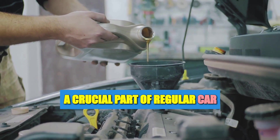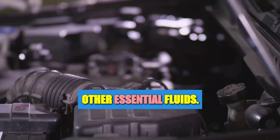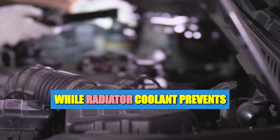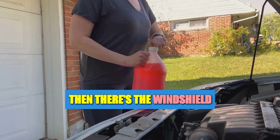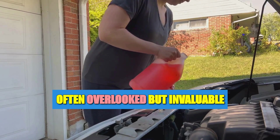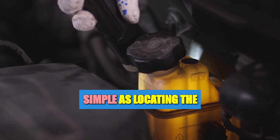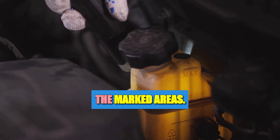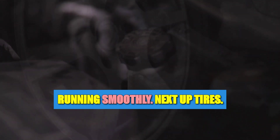Oil changes are a crucial part of regular car maintenance. While we're here, let's not forget about the other essential fluids. Brake fluid ensures safe stopping, while radiator coolant prevents your engine from overheating. Then there's windshield washer fluid — often overlooked but invaluable for clear visibility. Checking these fluids is as simple as locating the respective reservoirs and ensuring the levels are within the marked areas. Keeping your car's fluids at correct levels will keep it running smoothly.